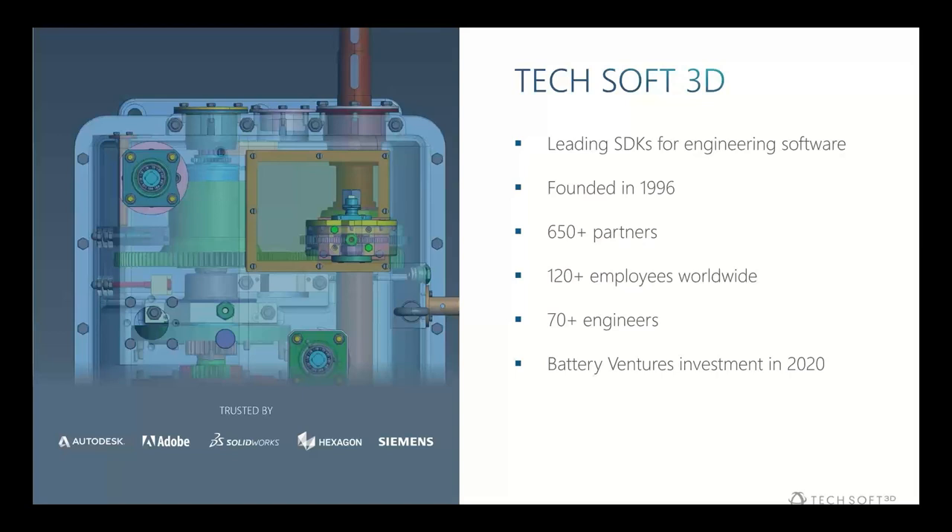Just a little bit about TechSoft 3D: we are one of the leading SDK providers — software development toolkits — for engineering software. We supply a variety of different toolkits to a variety of industries, from shipbuilding to building and construction, 3D printing, CAD viewing, CAM, CMM — really anything that is 3D software outside the entertainment or gaming industry. We've been around since 1996, and over those years we've grown to over 650 different partners worldwide.